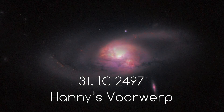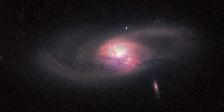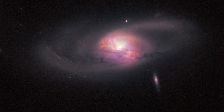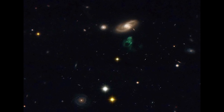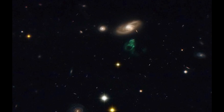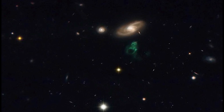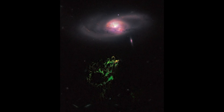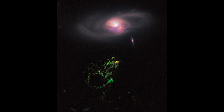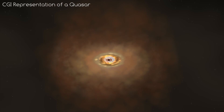Number 31, IC 2497, or Hanny's Voorwerp. The galaxy itself looks normal enough, but what's all this green at the bottom of the image? Now this explanation is seriously bizarre. The green blobs, or Hanny's Voorwerp — which means Hanny's Object in Dutch — is the visible part of a gas streamer that stretches 300,000 light years around the galaxy. What is thought to be a flashlight-like beam of light from the galaxy's core has illuminated this section. This flashlight is thought to have come from a quasar — a first for this series.